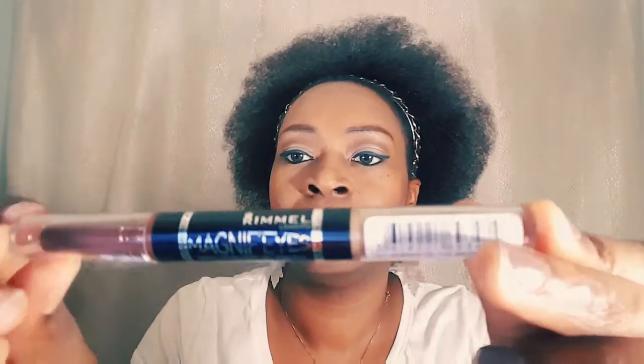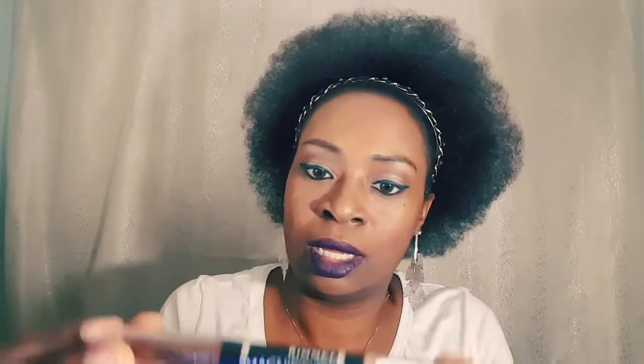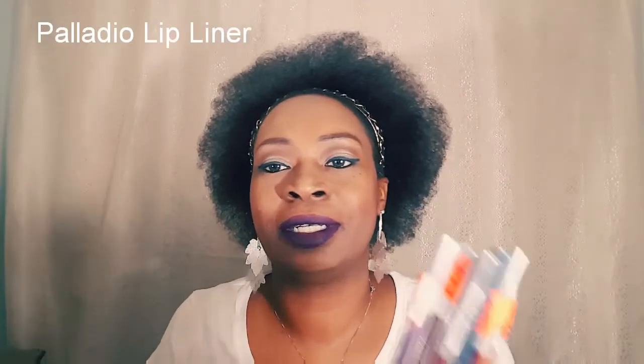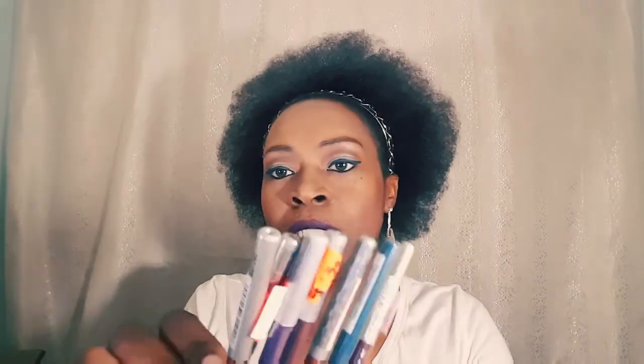This is the Rimmel Magnify Eyes in the color Queen of the Bronze Age — it's like a shimmery gold color. This is an eyeshadow pen. I also have a collection of ideal lip liners and eyeliners, and some I have are the same color. I also have one Ulta eyeliner.